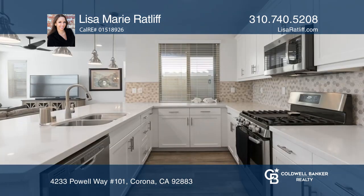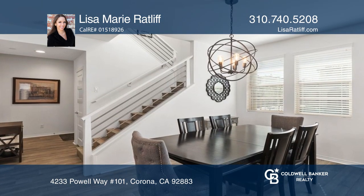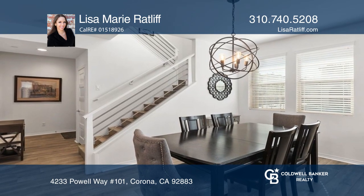The first floor boasts a large bedroom and full bathroom. A guest room offers a beautiful kitchen, a spacious living room, a dining area, and access to your patio.